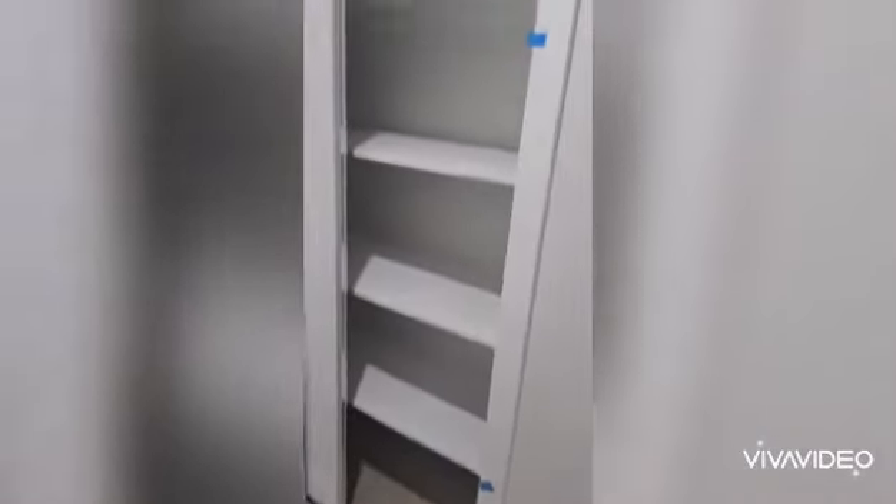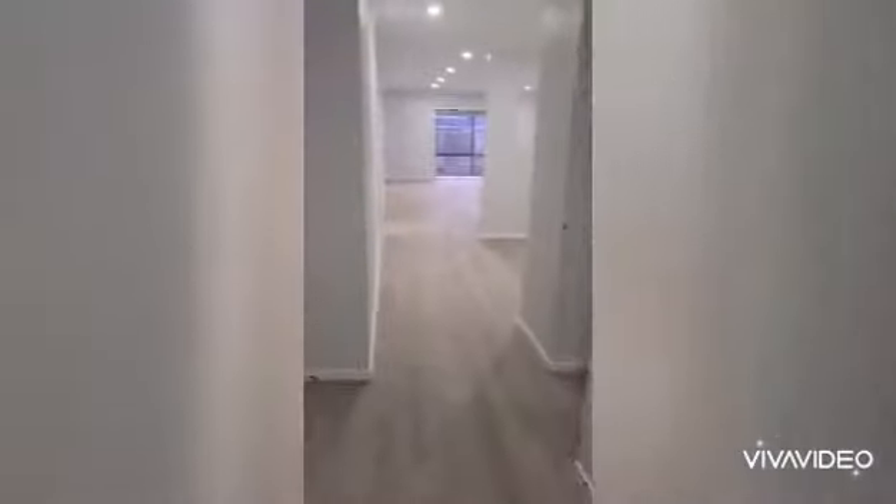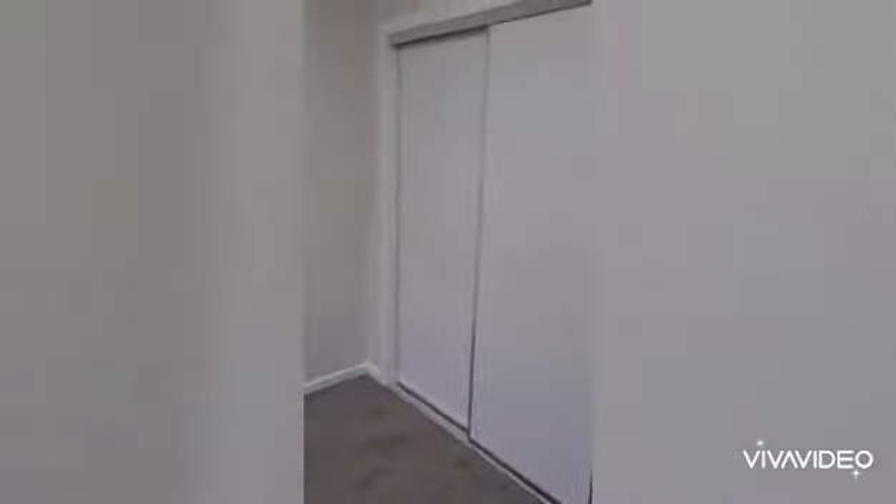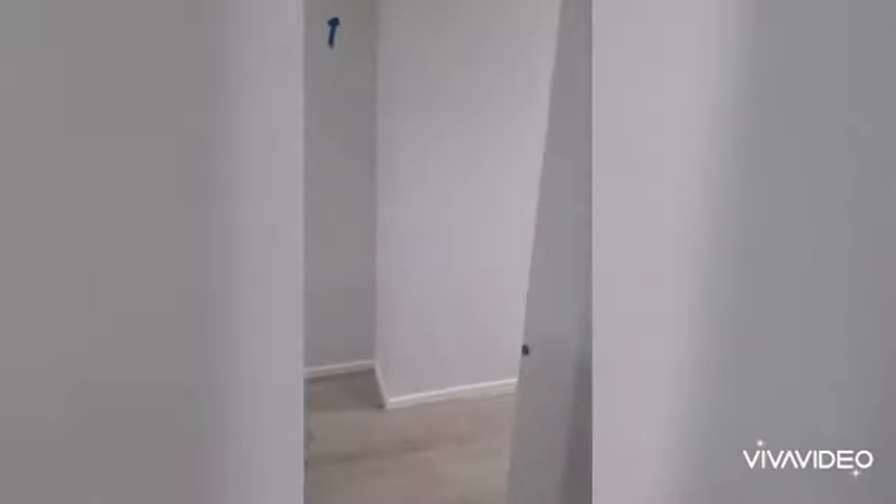Next door on our right is bedroom number two. All the other bedrooms have double built-in robes and they're all nice generous-size bedrooms as well.